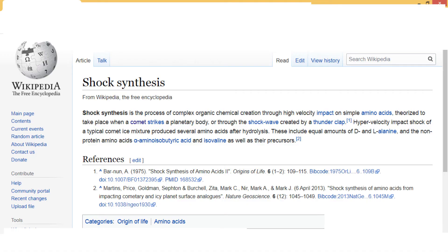Shock synthesis is the process of complex organic chemical creation through high velocity impact on simple acids. So, comets full of organic molecules came and collided with Earth. The energy released in the collision made proteins out of the organic compounds present in the comet. Creation of protein can be thought of as a first step towards the creation of life. A note: these theories are still under development, and there are scientists who have cast doubts on them. But we can safely say this is one of the possibilities for how life may have started on Earth.